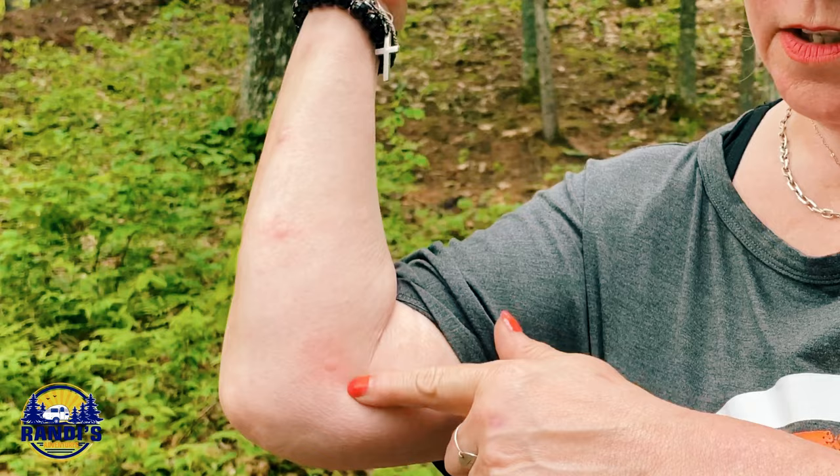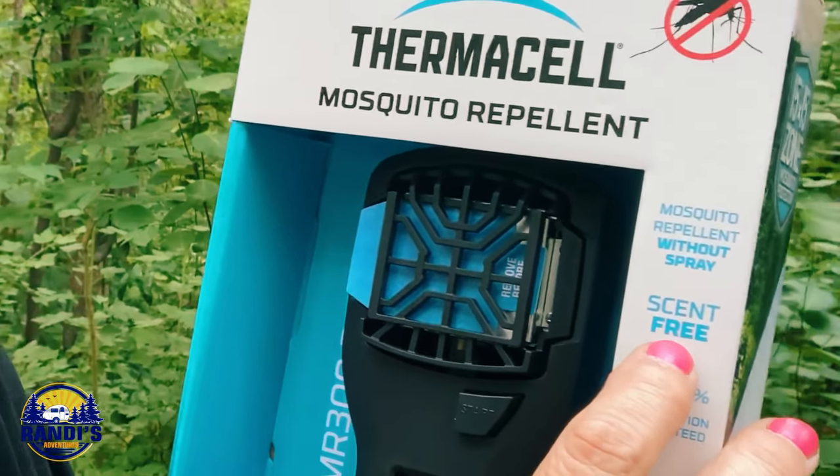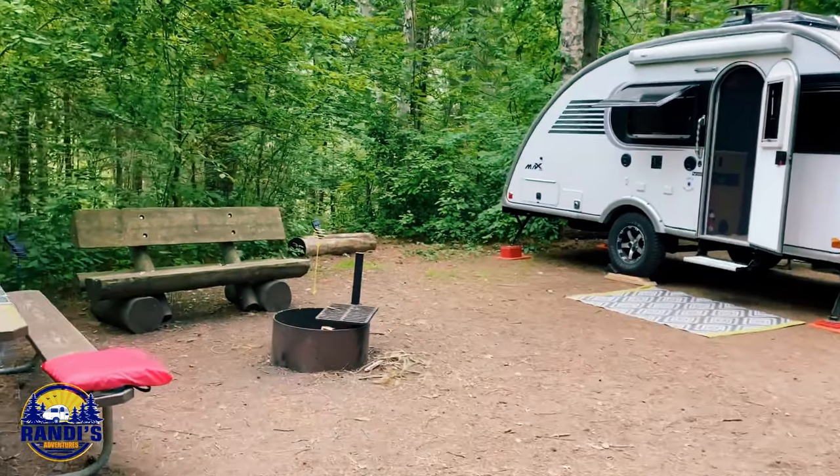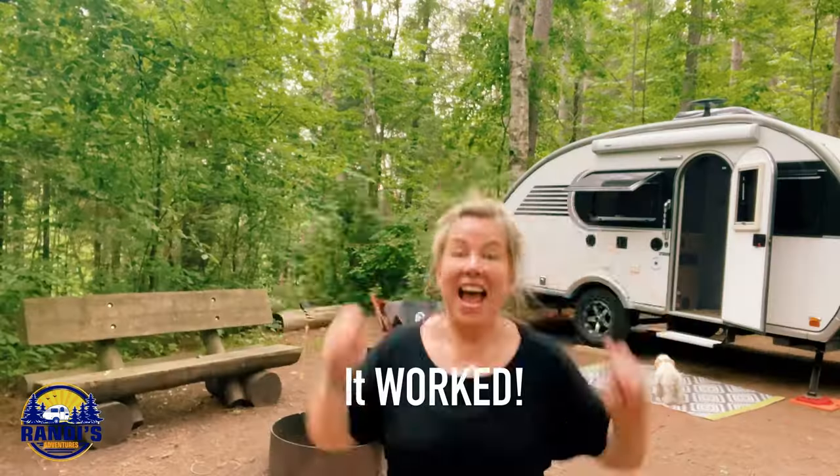Number seven on my list is the Thermacell Mosquito Repeller. Mosquitoes can make a camping trip miserable — they just love me. A couple years ago I decided to give the Thermacell Mosquito Repellent a try when I was camping in the woods where there were a lot of mosquitoes. I placed one Thermacell in a holder and another one nearby. The instructions say to give it 10 to 30 minutes to take effect, and 30 minutes later — it worked! I've used the Thermacell several times now and I'm really thrilled with the results. I can now sit outside without being eaten alive.